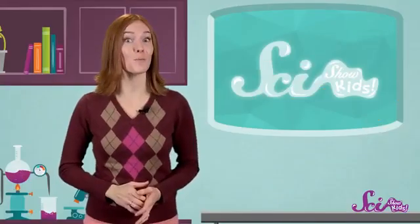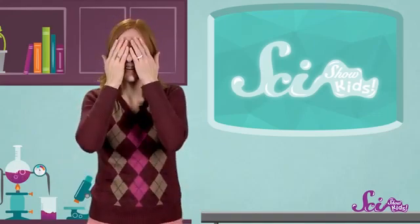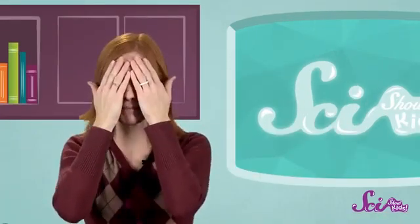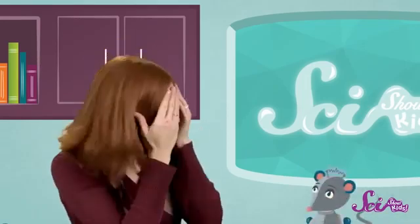Shhh! Cover your eyes for a moment and just listen. What do you hear? I hear my chemistry set bubbling and... Squeaks, is that you?